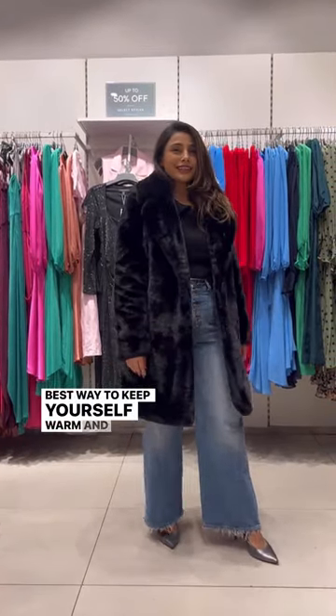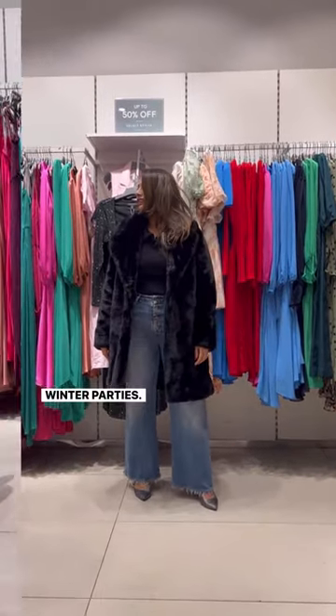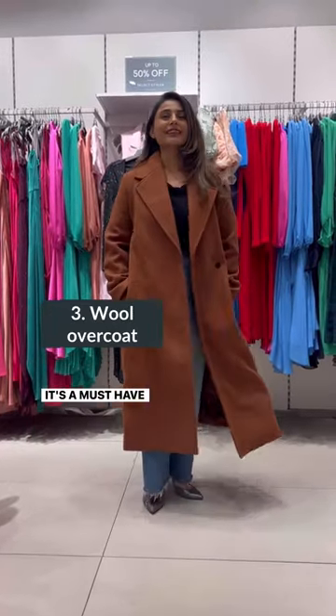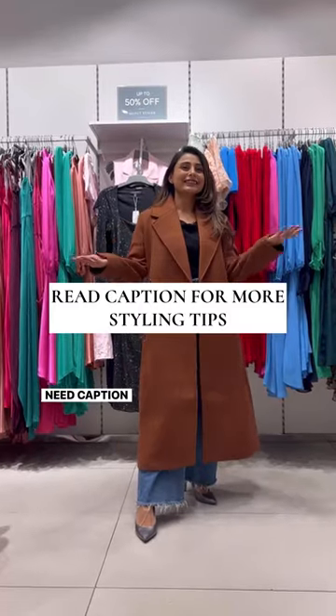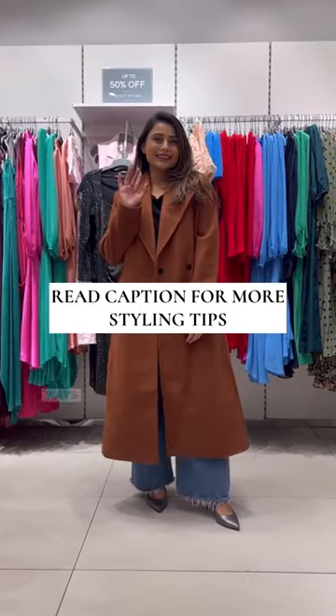Number three is a long wool overcoat. It's a must-have for your wardrobe — keep the color neutral to pair it with everything. Caption to know how you can style them in different ways.